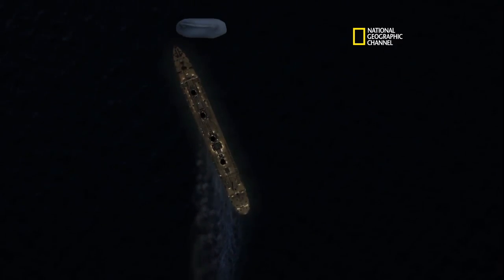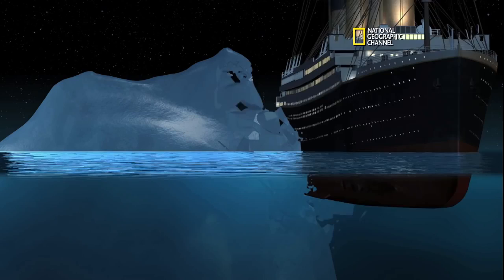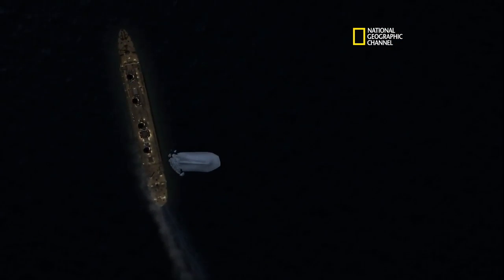Ship's veering to port, go 22 knots. Sideswiped the iceberg. Murdoch ports around the iceberg, trying to keep from hitting the propellers. That looks pretty good.